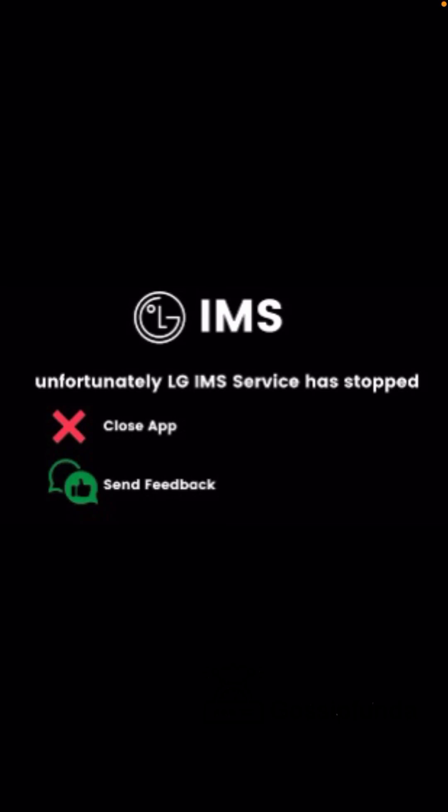Hey guys, this is Mayankpal from GossipFunday and I'm coming up with some hot updates on the LG IMS service has stopped working problem. In the last video I told you a couple of options on how you can solve this issue, but many people have said that these issues are still occurring after those solutions, so I'm coming up with some updates. I researched online and found some threads with more solutions you can try.